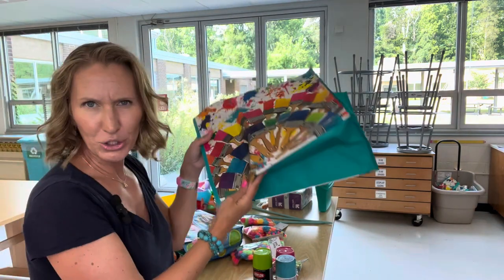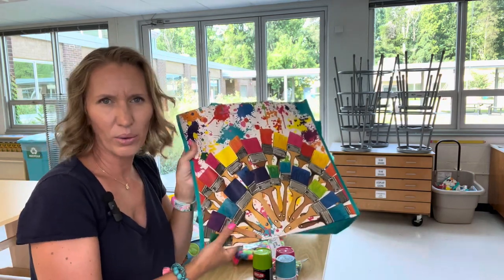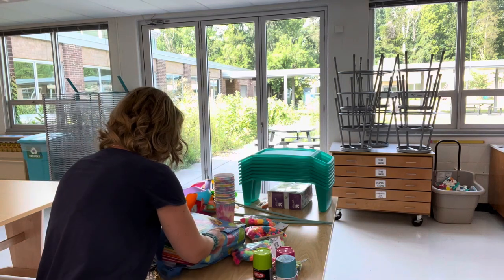I picked up these little bags at Marshall's. I've gotten some of these in the past, but they suckered me in because now they have small ones — 99 cents at Marshall's.